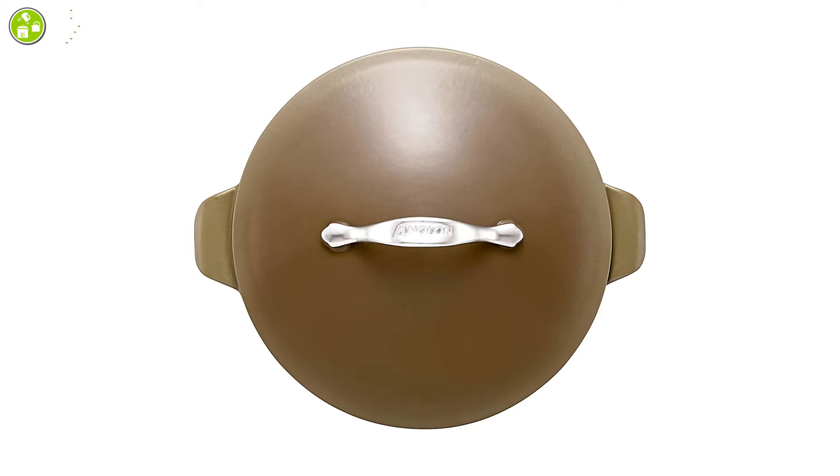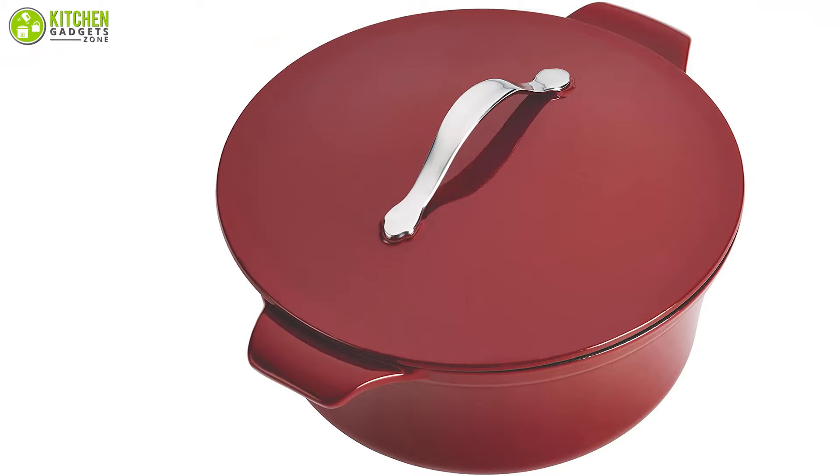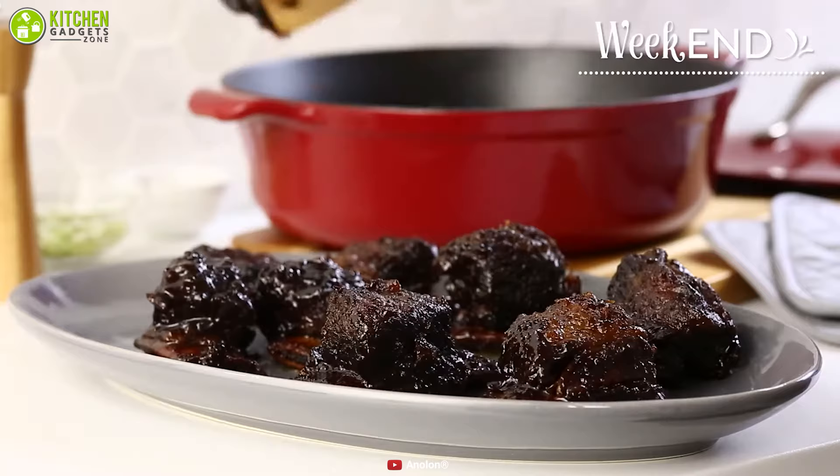The handle of this oven is very comfortable and fits perfectly in your hand, so you can open the lid very comfortably. It can tolerate a maximum temperature of 500 degrees Fahrenheit, meaning it is suitable for all types of stovetops including induction. Considering these facts, we can say it is a fantastic product that you mustn't overlook.